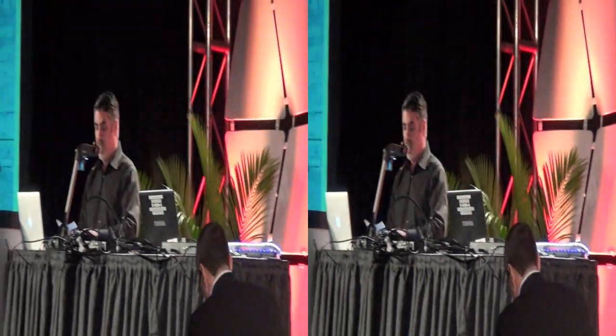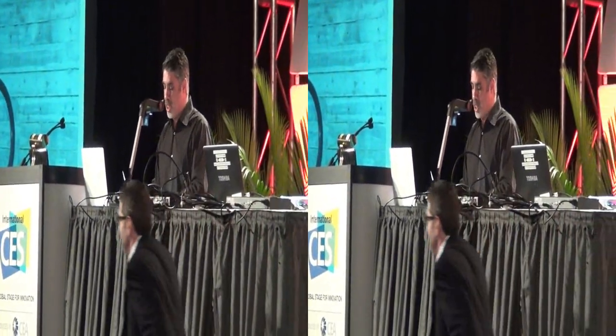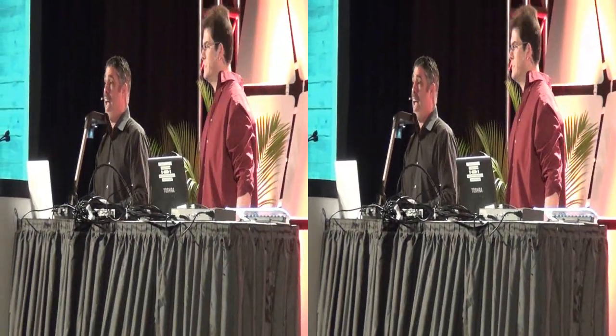Okay, up next to introduce the HTC Droid is Gary Kaye. Let's hear it for Gary.